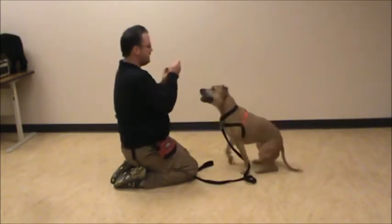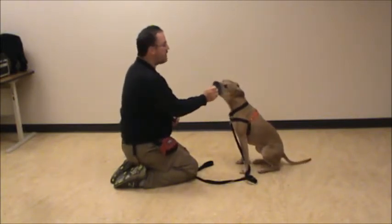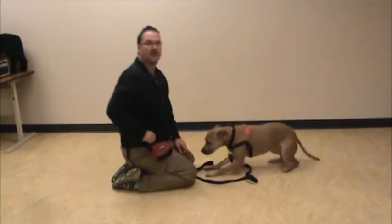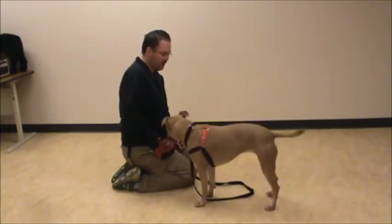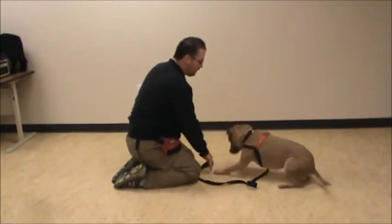Athena, sit. Good. I think she's ready to learn the word now. Athena, down. Good — that's a nice, quick, strong, calm down. That's the behavior that I want to foster. Sit, down. Good.